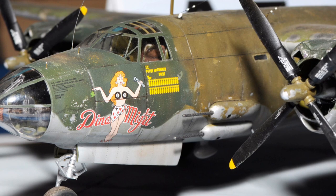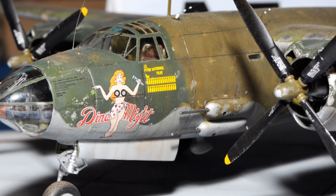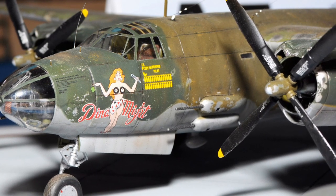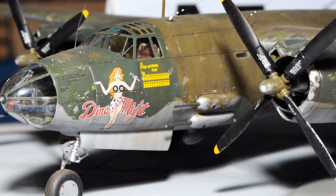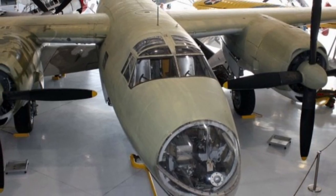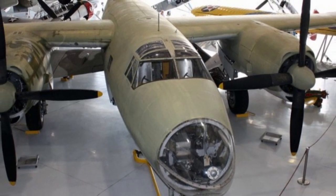A quite significant number of Marauders operated in the 12th Air Force in North Africa and the Mediterranean Sea. In December 1942, the 319th and 17th Bomber Groups arrived at this theater of operations, and in April 1943 the 320th joined them.